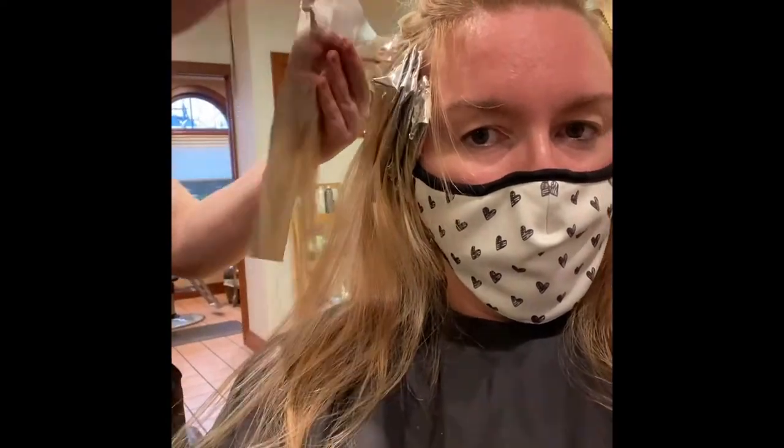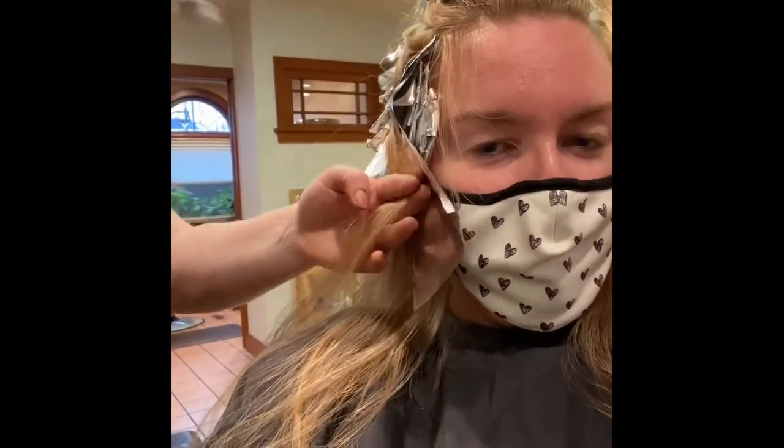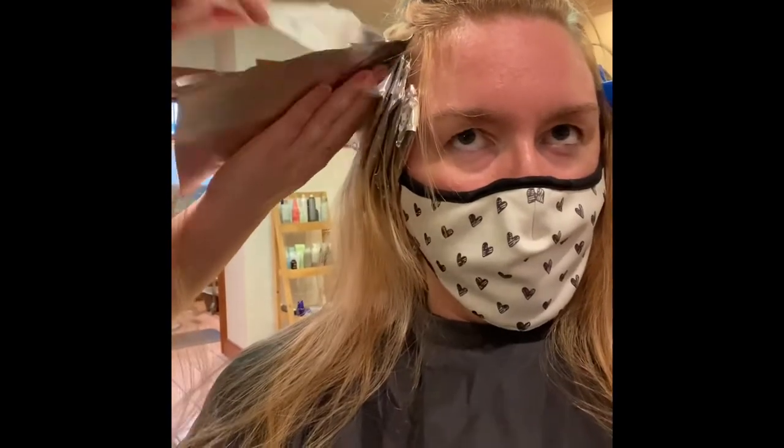Because my hair is fine but very long and full, it takes a long time to do all-over highlights. It takes a lot of patience — for me and obviously for the hairstylist doing all my hair.